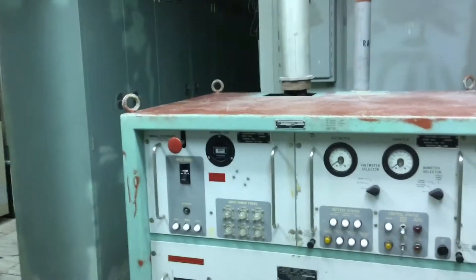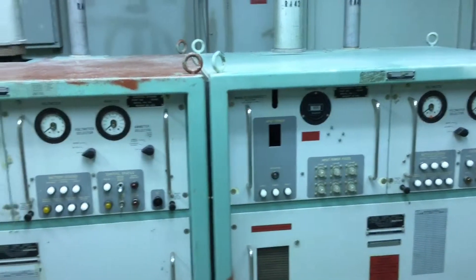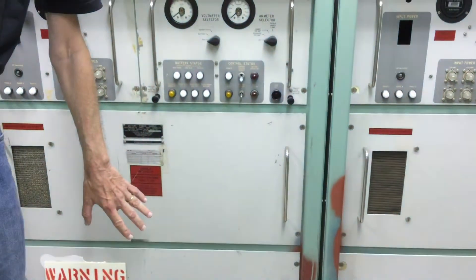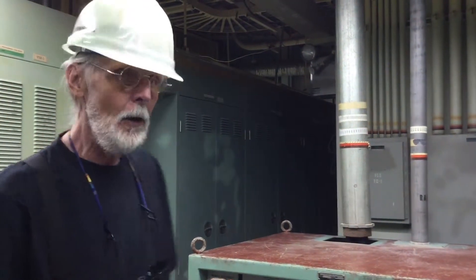These are them right here. These two big cabinets contain battery chargers on the top, and then the battery bays themselves are right here. It used to be, in the old days, they were lead-acid batteries, but sometime in the early 70s they swapped them out for nickel-cadmium — NiCAD — batteries instead.